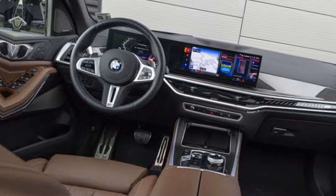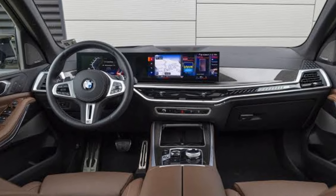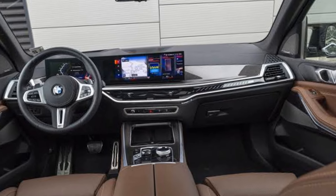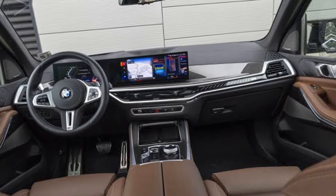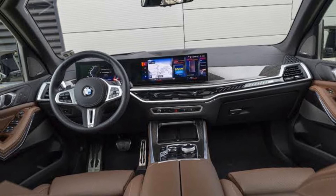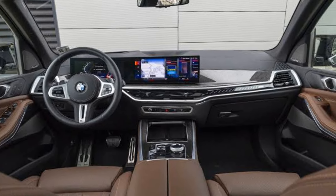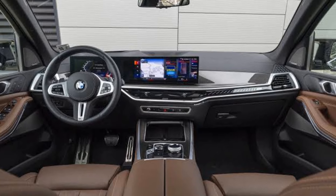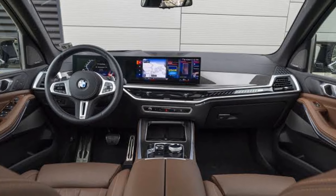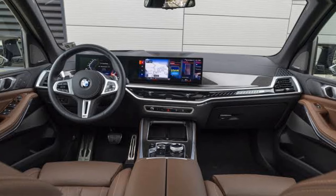Inside, the X5 M60i offers a luxurious and tech-forward cabin. High-quality materials such as Merino leather and Alcantara cover the seats and surfaces. The dashboard houses a large curved display that integrates the digital instrument cluster and the infotainment system, offering seamless access to vehicle controls and entertainment. The M60i also includes M-specific features like sports seats, an M-steering wheel, and unique trim options.